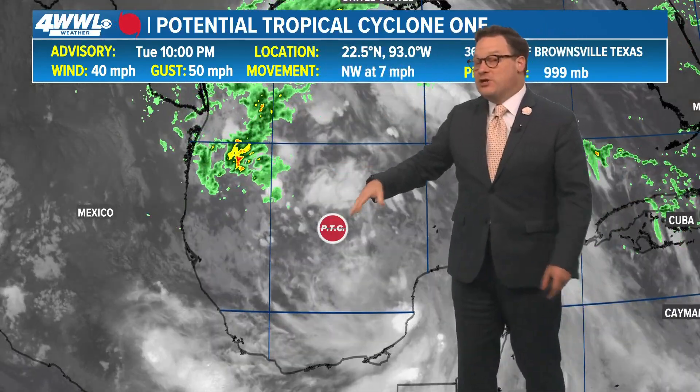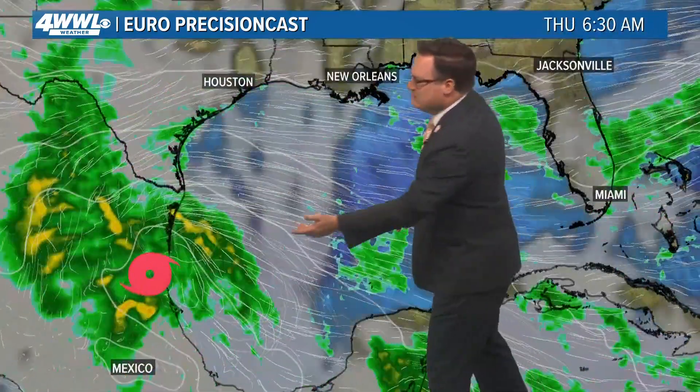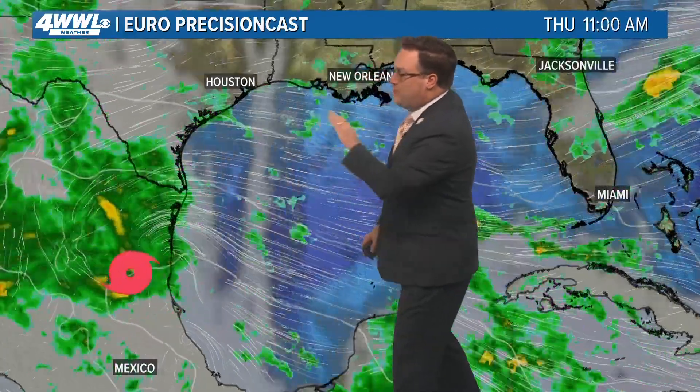So it is still just a potential tropical cyclone with winds of 40. If it is able to get its act together, it would quickly become Alberto. But as I have been saying over the last couple of days, the name is meaningless — it is going to be a rainmaker as it moves inland late tomorrow, early on Thursday, taking all of the rainfall with it.